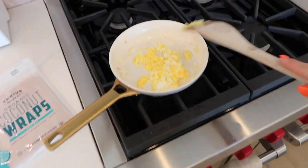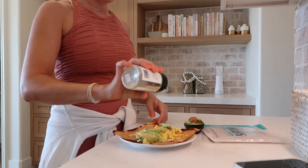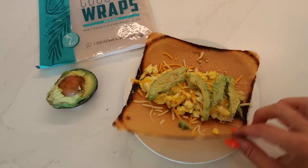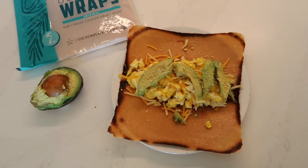If you want to check out Thrive Market, use my link in the description box for 30% off plus a free gift with purchase. Now let's get into breakfast! I'm making one of those coconut wraps - I got a little distracted so it got a little crispy. It's like a little breakfast taco-burrito situation with two eggs, a little bit of cheese, and avocado. They're really good - very light feeling. I'm going to eat this in bed while I watch The Bachelorette.